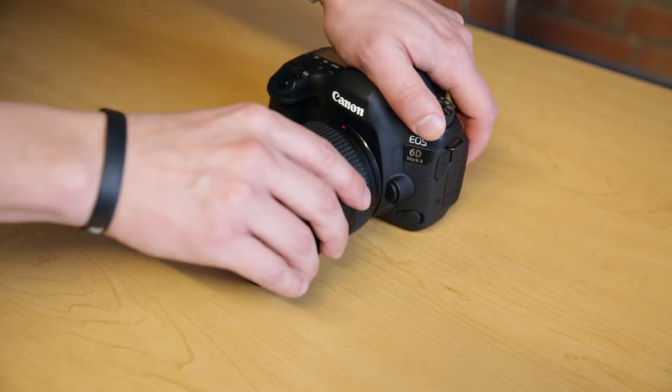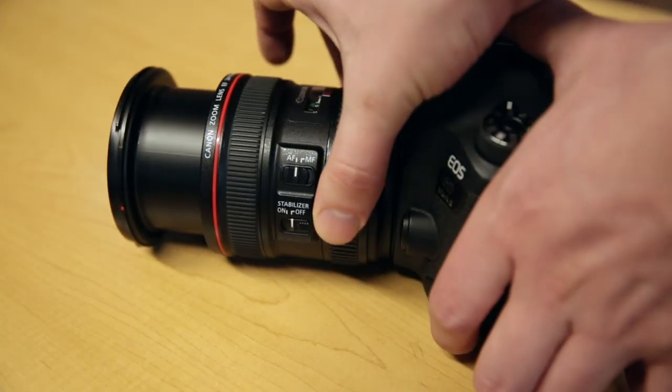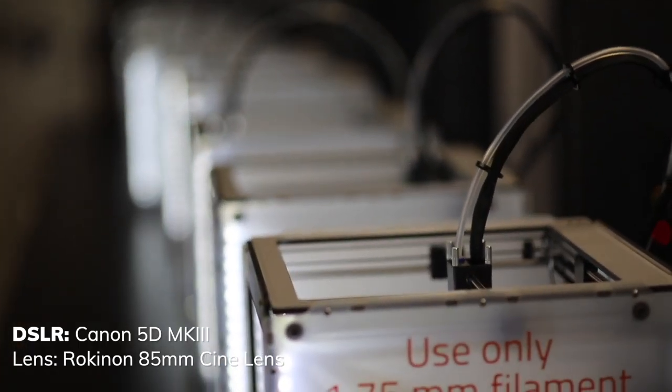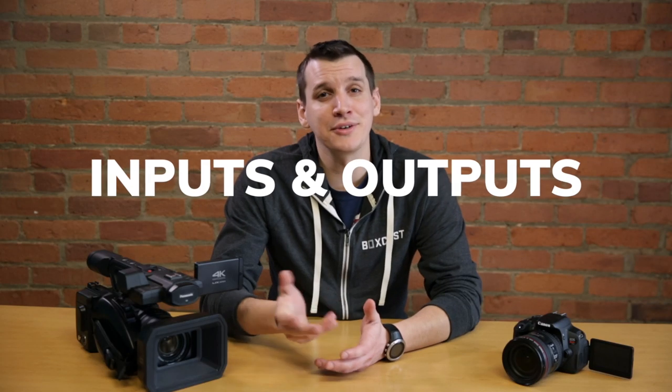Most DSLRs will require you to buy separate photographic lenses with varying zoom capabilities. And as you get lenses with longer zoom capability, you'll start to notice they get pricey. While these lenses create beautiful images and give you nice shallow depth of field, they're not as functional for zooming in and out, because DSLRs don't have zoom rockers on them like most camcorders do.